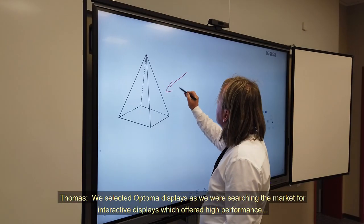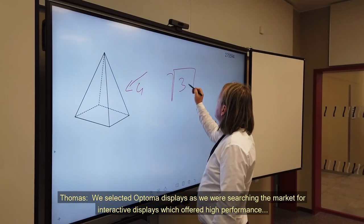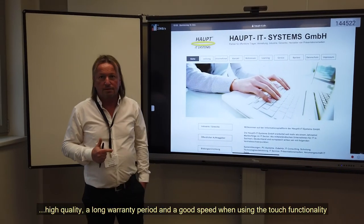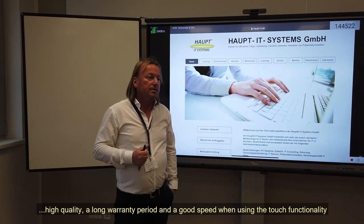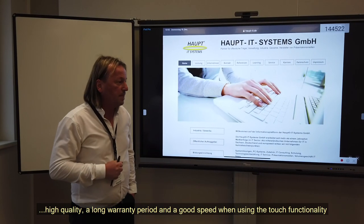Wir haben auf dem existierenden Markt interaktive Displays gesucht, die sowohl tafelfähig sind, eine hohe Qualität aufweisen, eine lange Garantie und eine Schnelligkeit im Bedienen des interaktiven Displays aufweisen.